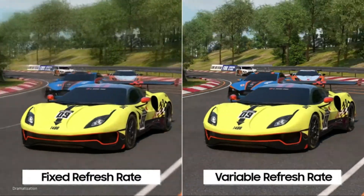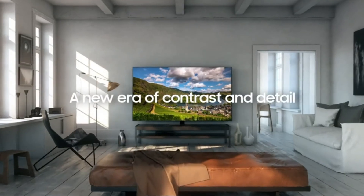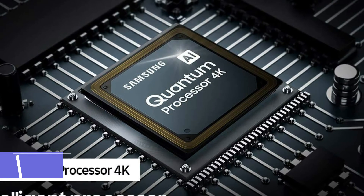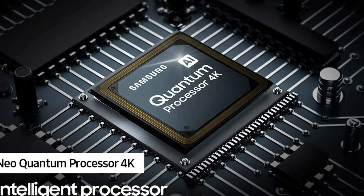Be immersed with audio that moves according to the on-screen movement with object tracking sound. Enjoy even more impressive sound with Q-Symphony. When used with compatible Samsung soundbars, the audio from the TV synchronizes with the soundbar, putting you in the center of the action.